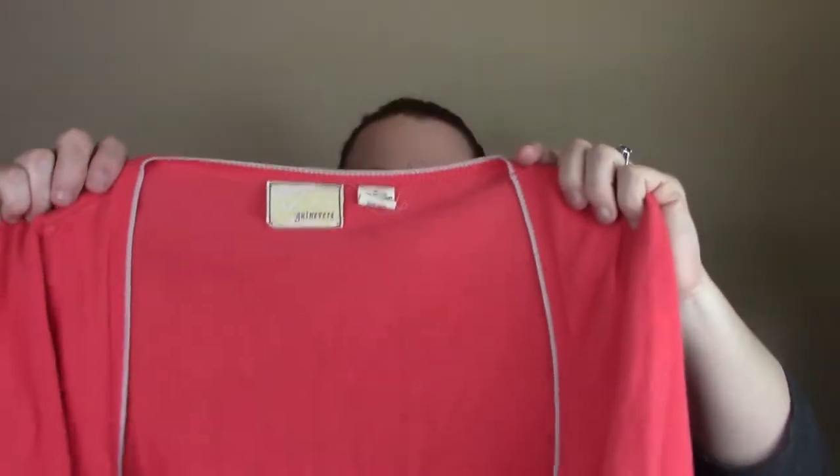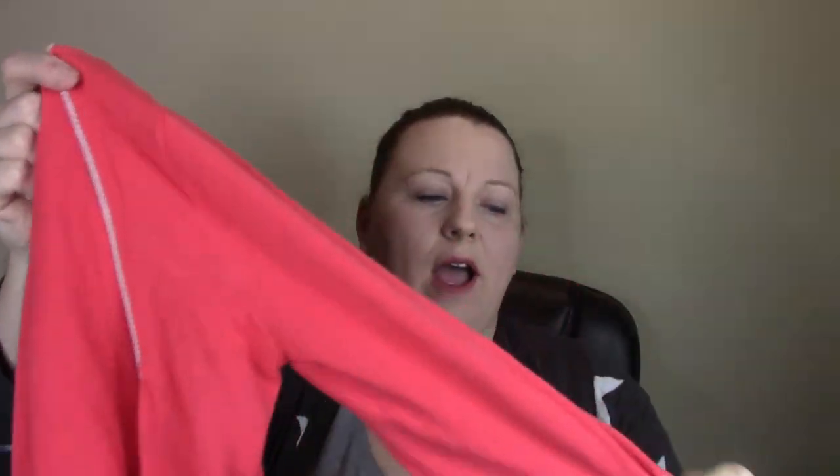This is another Anthropologie piece. This is a Guinevere — just a simple little cardigan. The prices for a lot of Anthropologie stuff ranges, I would say maybe $78 to $98. Of course this is an older one so I couldn't find it, and obviously I'm not going to sell it for a lot, but it's in good shape.